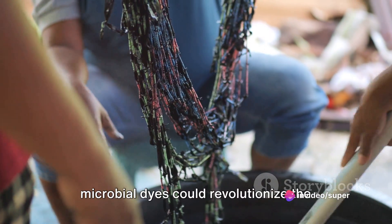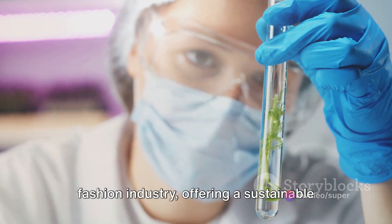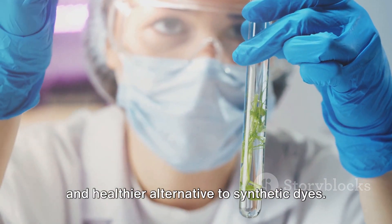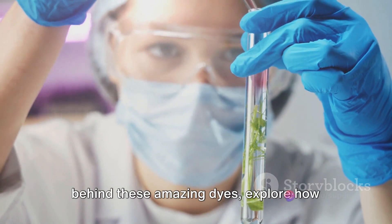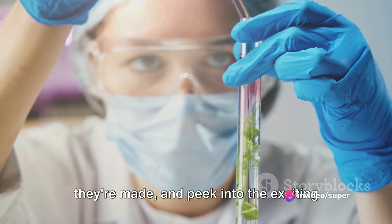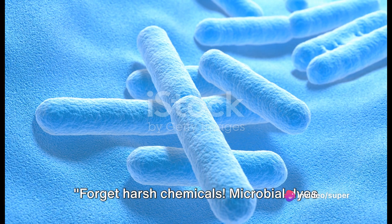As we move forward, these microbial dyes could revolutionize the fashion industry, offering a sustainable and healthier alternative to synthetic dyes. In this video, we'll unravel the science behind these amazing dyes, explore how they're made, and peek into the exciting future they hold for fashion.